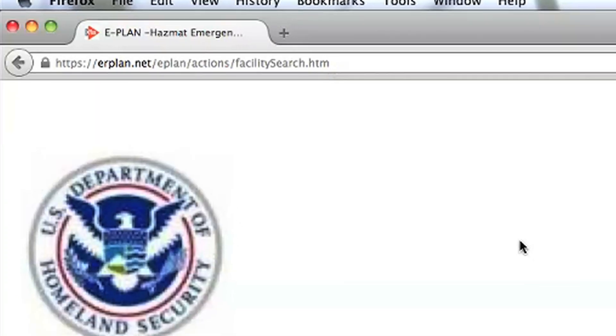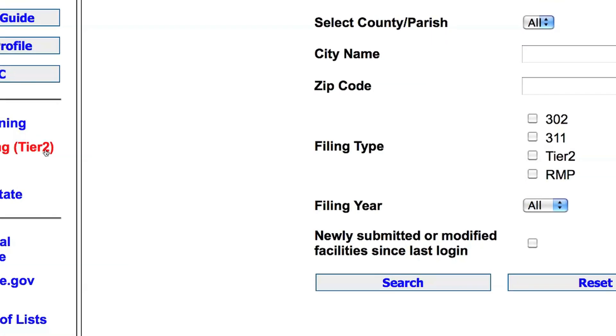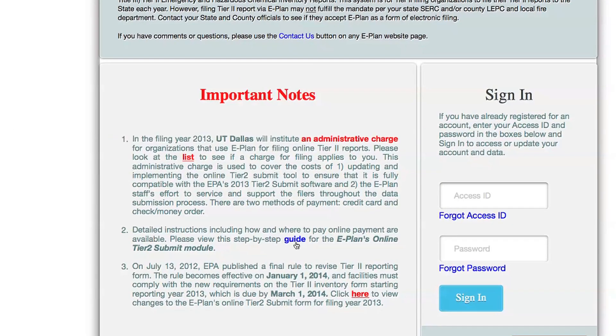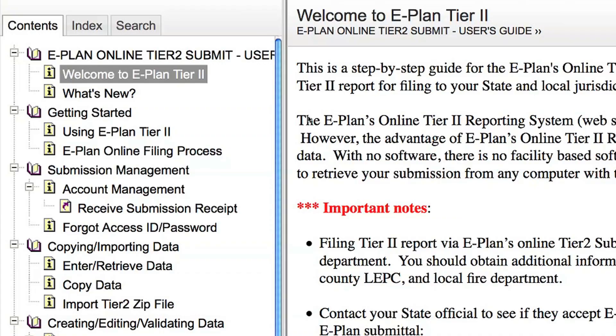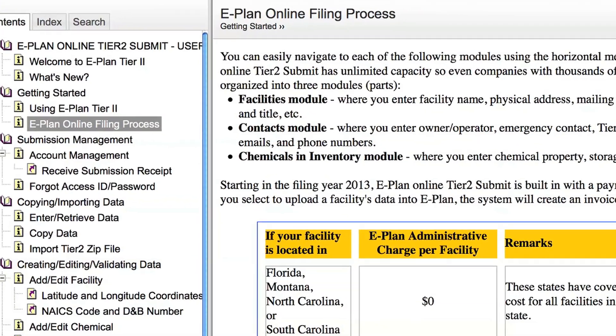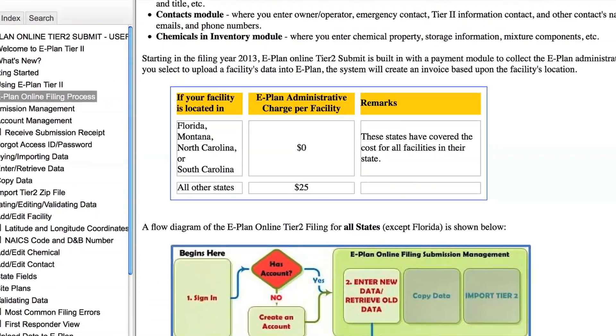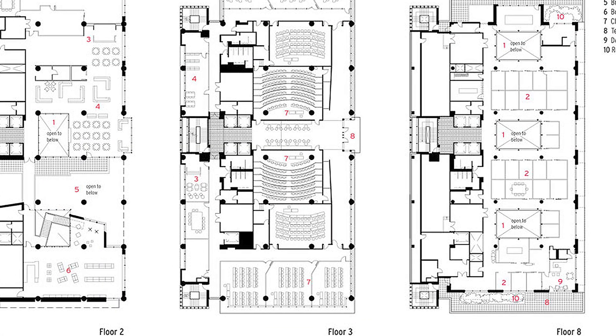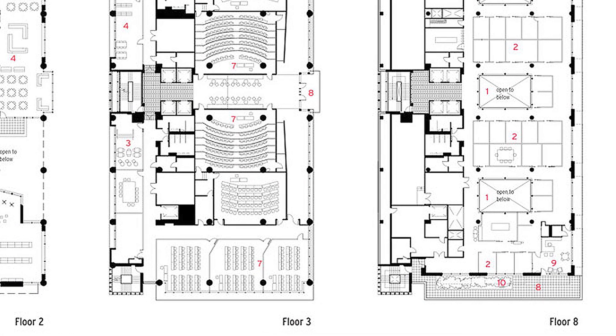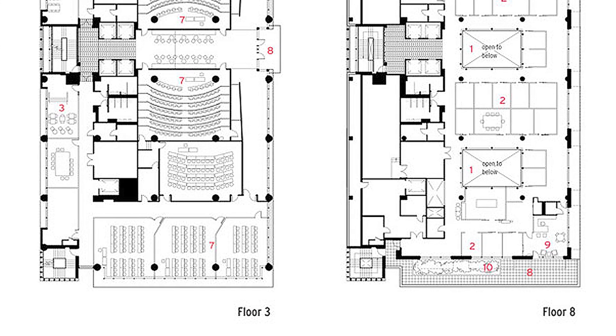ePlan can be accessed online at erplan.net, where you'll find an online video with instructions for reporting, as well as a step-by-step guide with screenshots. Simply fill out your facility information, provide your chemical information, upload your MSDSs, the quantities that you store, and where and how you store it. You may also upload facility diagrams, building floor plans, and facility emergency response plans.